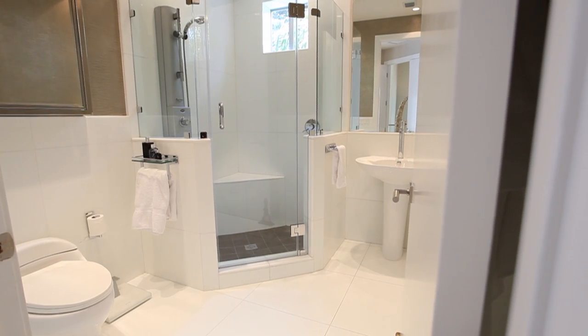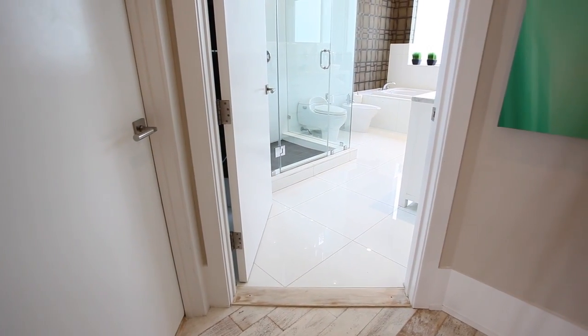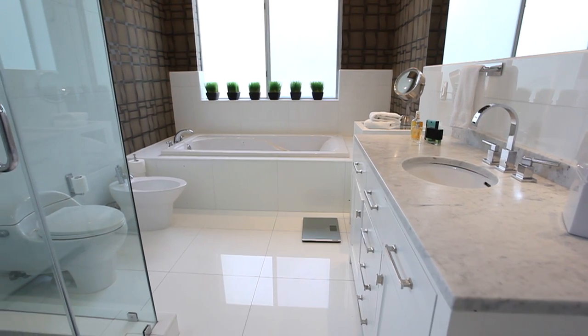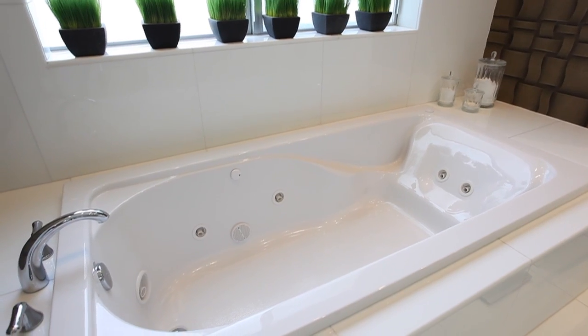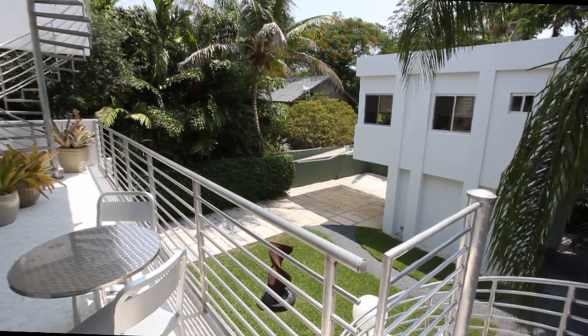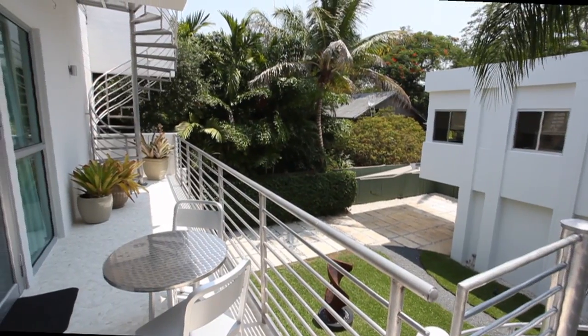His and her custom walk-in closets and spacious his and her marble baths ensure every need is met, including a soothing spa at the end of the day. Step out onto the balcony and savor the views of this sublime compound.